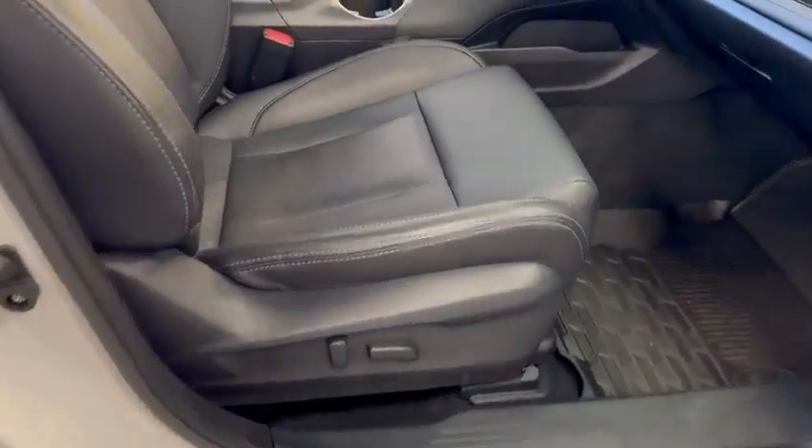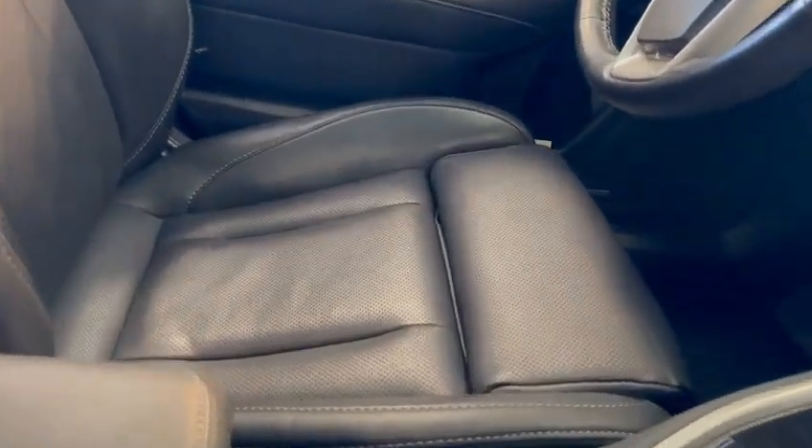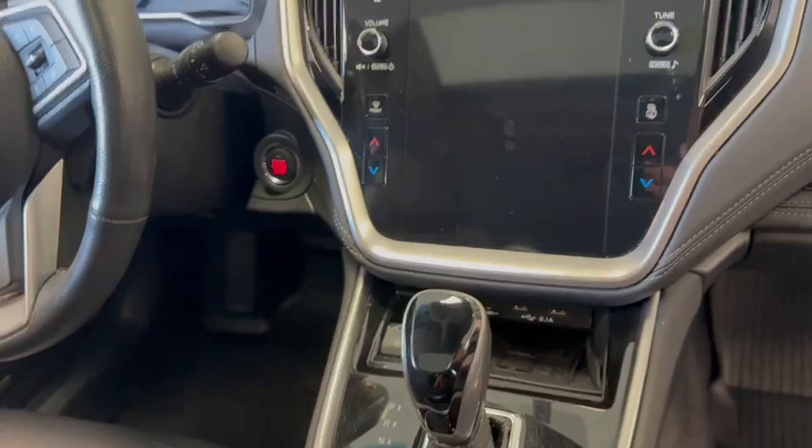You also have power adjustability on the passenger side with additional adjustment for the driver, including that thigh bolster there that will actually slide out for you. Wireless phone charger, heated seats, heated steering wheel.